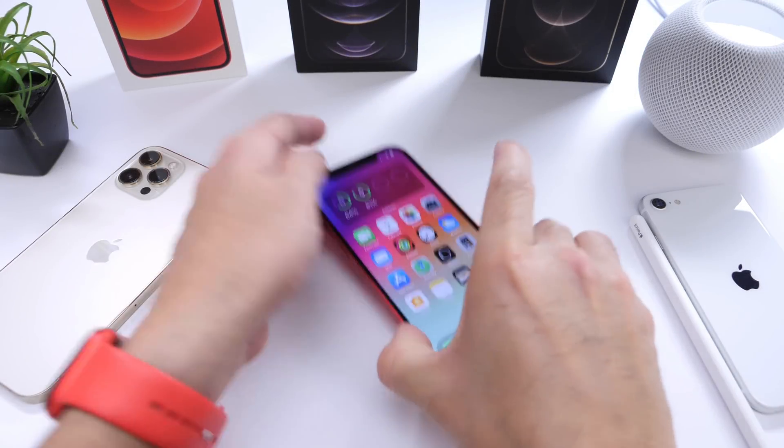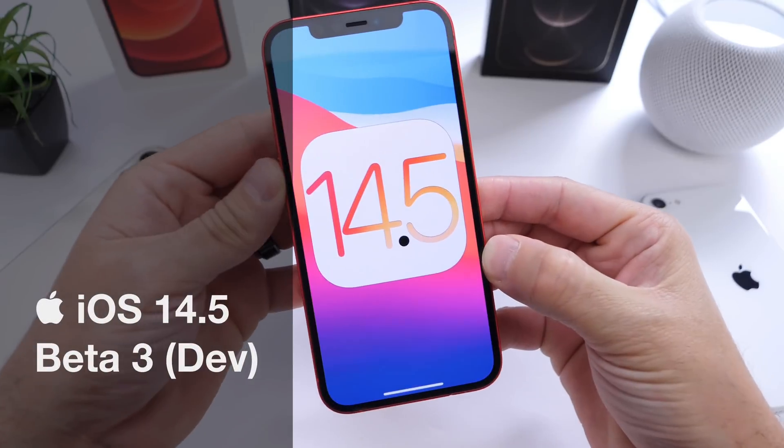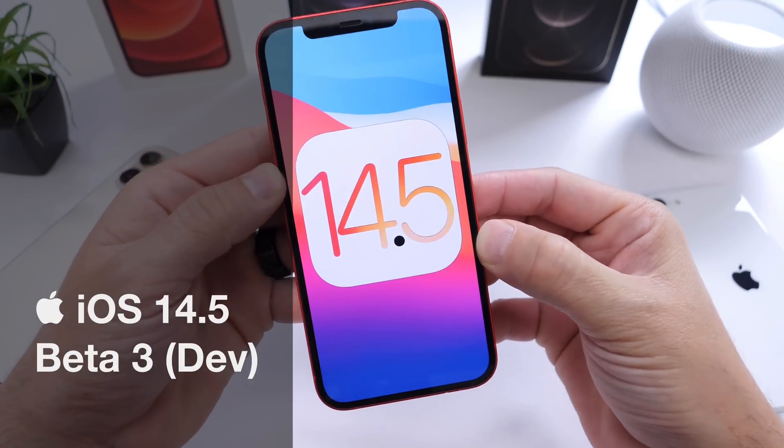Hey guys, welcome back to the channel. Apple has released today a new beta — iOS 14.5 developer beta 3.